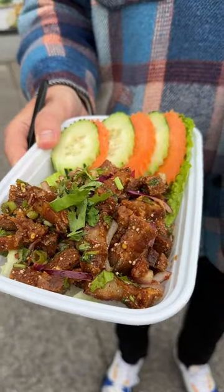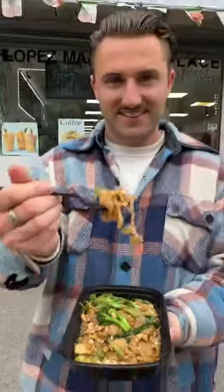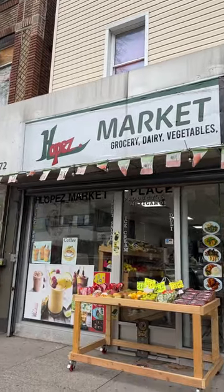They also have a menu featuring a range of cook-to-order dishes from well-known ones like Pad See Ew, and the house favourite Lab Mukob — a dish of crispy pork belly fried with scallions and shallots, served with lettuce and cucumbers. You can find them inside H. Lopez Market on Astoria's Steinway Street.